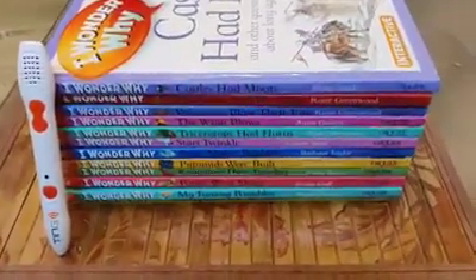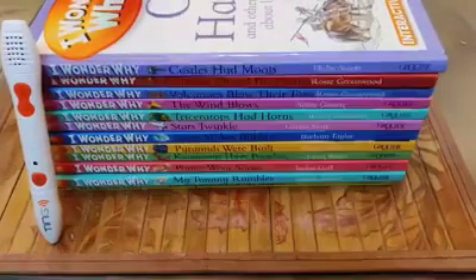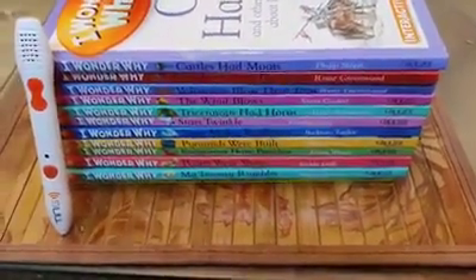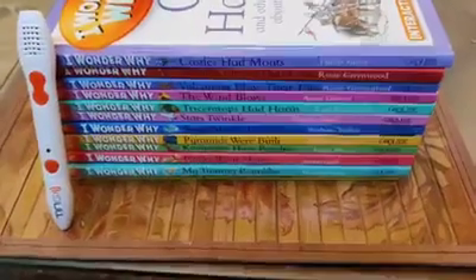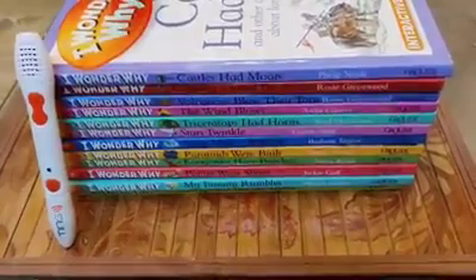Today we are going to explore 'I Wonder Why,' which is designed by Grawlier International. This is a series to enhance knowledge, develop imagination, satisfy curiosity, and give quality information to young children.